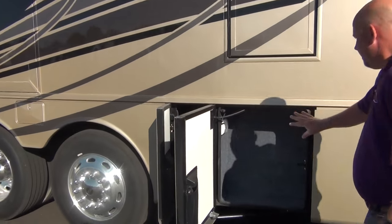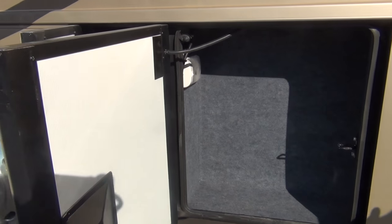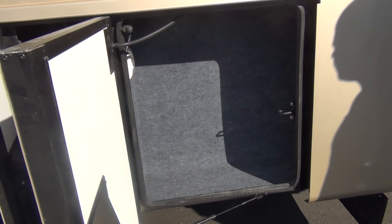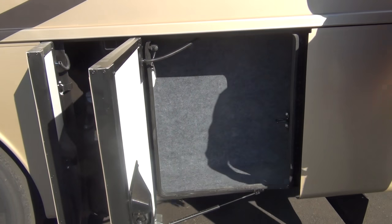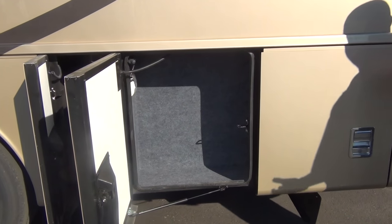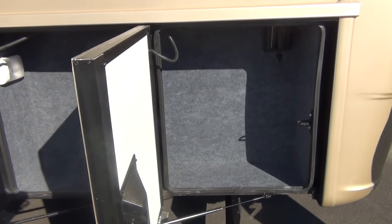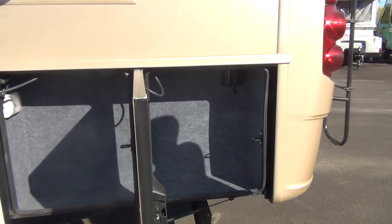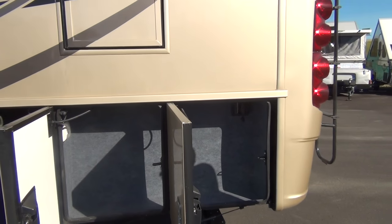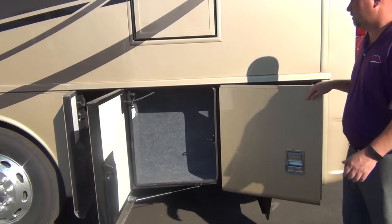Most diesel coaches don't make this a storage compartment because they're back here next to the engine — open the doors and you're just looking at the engine. But it's only about 10 inches deep, and it would be wasted space not to use it. RVers who buy a coach of this caliber want every square inch of storage they can get, so that's what Newmar gives you.